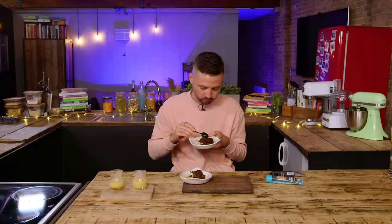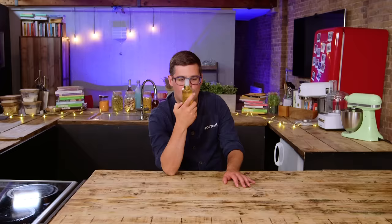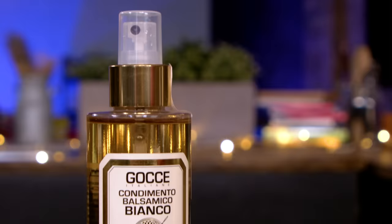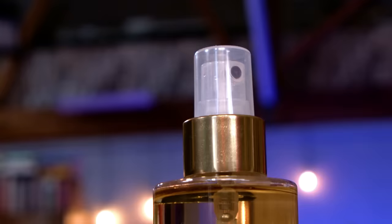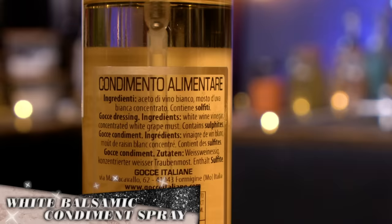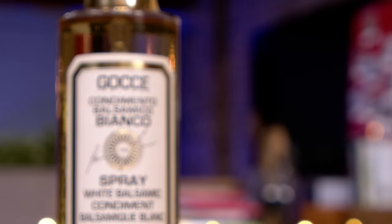Shall we move on to the next ingredient? Condimento balsamico bianco — white balsamic spritz. That looks more like a toiletry! This is Gotchi's White Balsamic Condiment. It's a classic condiment made by true masters of their art, crafted using white concentrated grape and white wine vinegar aged in oak barrels. Golden and fruity, used as a replacement for white wine vinegar or lemon juice. It will take your dressings, sauces and marinades to new heights without altering the colour.